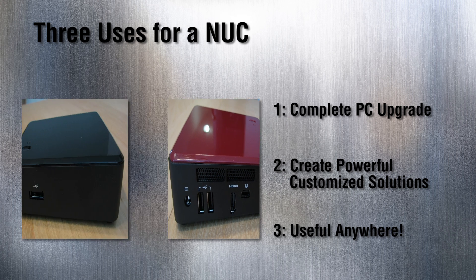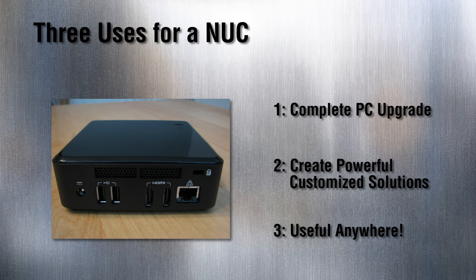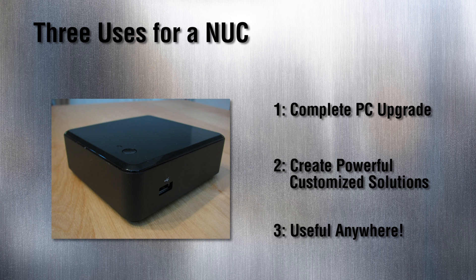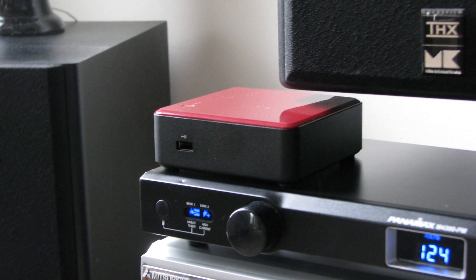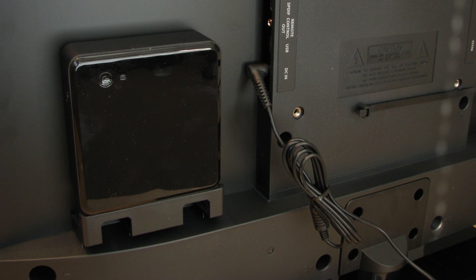Number three: the Intel NUC isn't just for the office. It's a stylish, affordable solution for students, anyone who wants light gaming, home theater owners who want an ultra-compact HTPC, or anyone who needs to pack big computing power in a small space. Install it in a car, mount it on a wall — you will be amazed at how many ways you can use it.